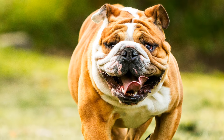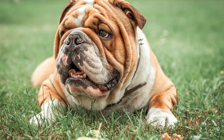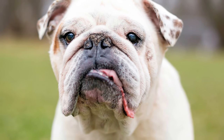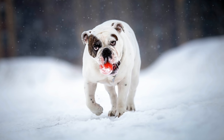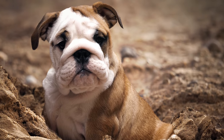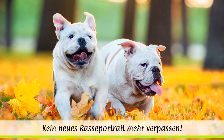Leider gibt es auch heute noch viele überzüchtete Exemplare, was eine große Anfälligkeit für Krankheiten und ein hohes Potenzial an Überempfindlichkeiten zur Folge hat. Englische Bulldoggen sind sehr hitzeempfindlich und können zu Hüftdysplasie, Herzproblemen, Allergien und Epilepsie neigen. Wegen der kurzen Nase und den damit verbundenen Atmungsproblemen ist Hundesport für diese Rasse nicht geeignet. Bei manchen Qualzuchten kann es passieren, dass eine natürliche Geburt nicht mehr möglich ist und die Welpen per Kaiserschnitt geboren werden müssen. Daher sollte beim Erwerb eines Hundes unbedingt ein seriöser Züchter ausgewählt werden, der sich an die heutigen Rassestandards hält.